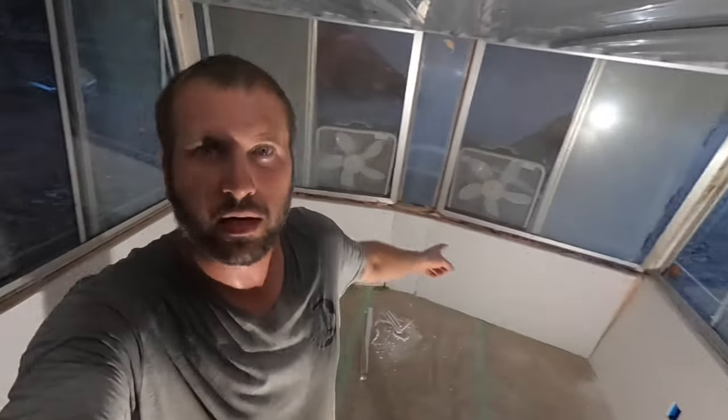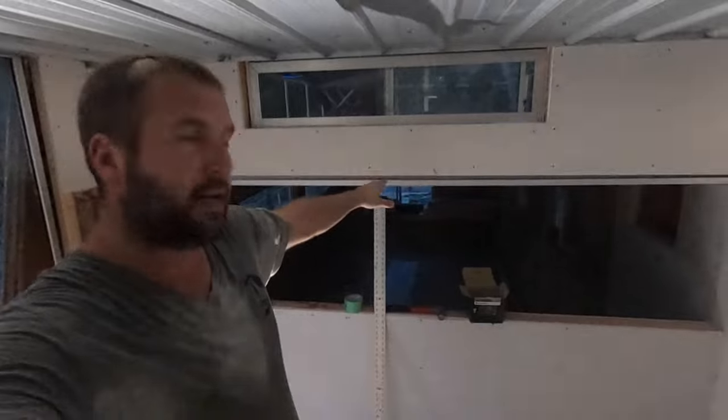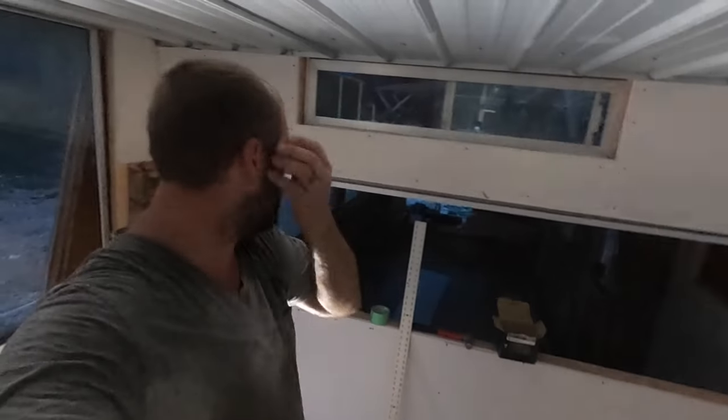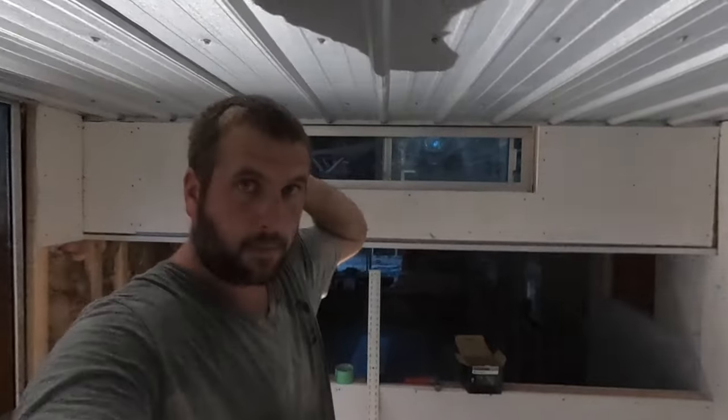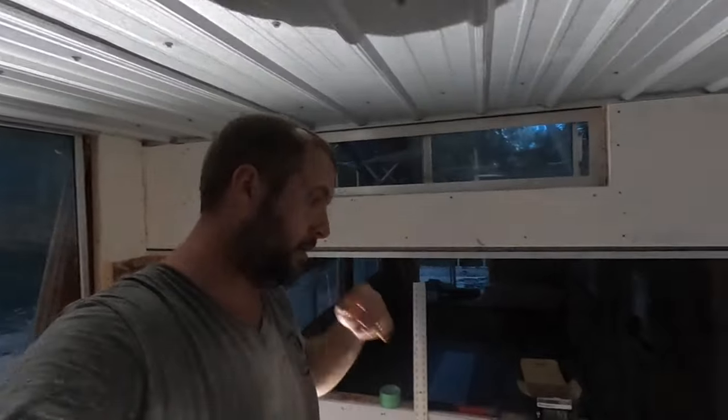Alright guys, sun is going down but I got this front section up here all done. That pass-through area is just going to have some sort of curtain to let light in during the day. Going to sweep up real quick and head home.